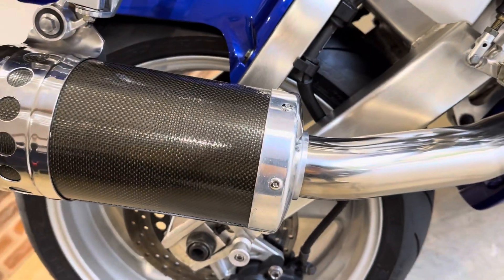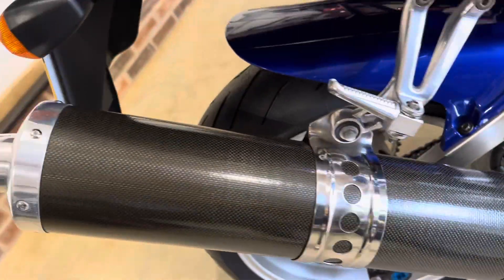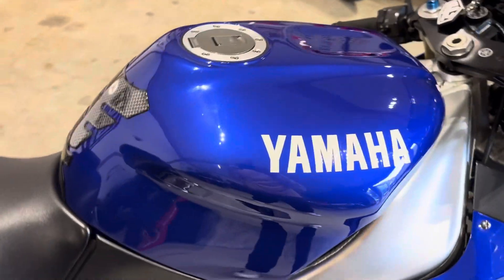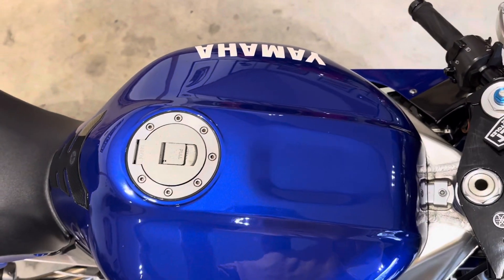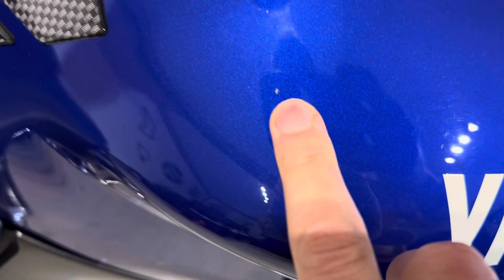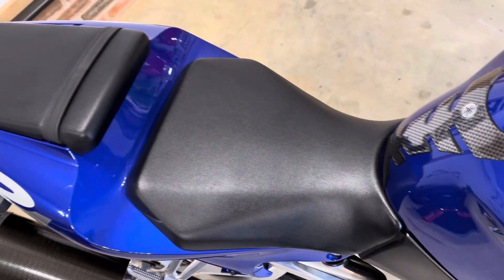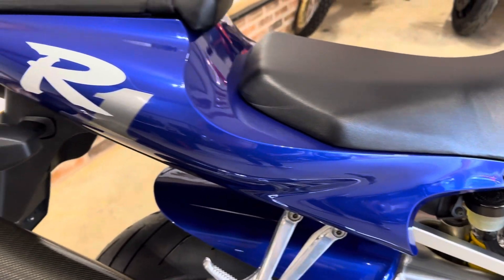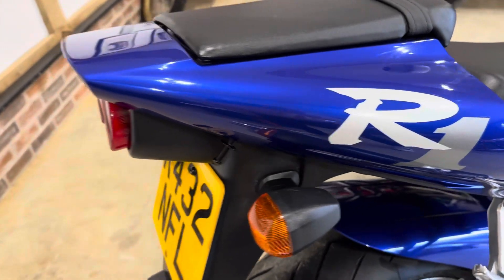Original can, which has knocks to it — nice and tidy. The tank is extremely clean with just a tiny, tiny little stone chip. Seats are perfect, and the rear seat unit is perfect as well with no marks.